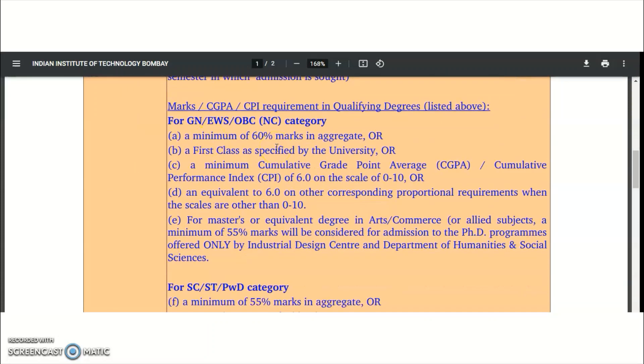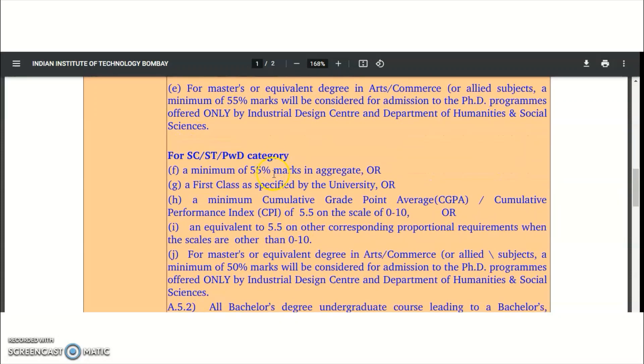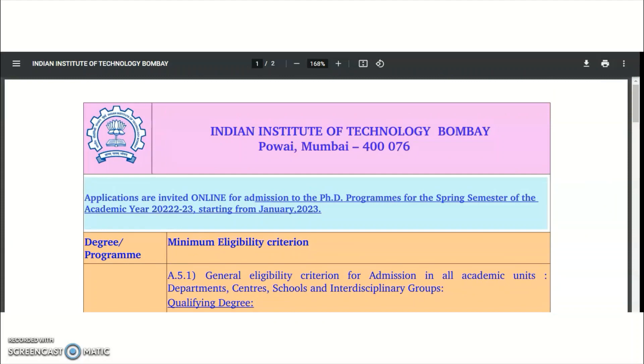Regarding marks, a minimum of 60% aggregate or first class as specified by the university is required. For General, EWS, and OBC Non-Creamy Layer categories, 60% is required, while for SC, ST, and PwD categories, a minimum of 55% is required. These are all the eligibility criteria.